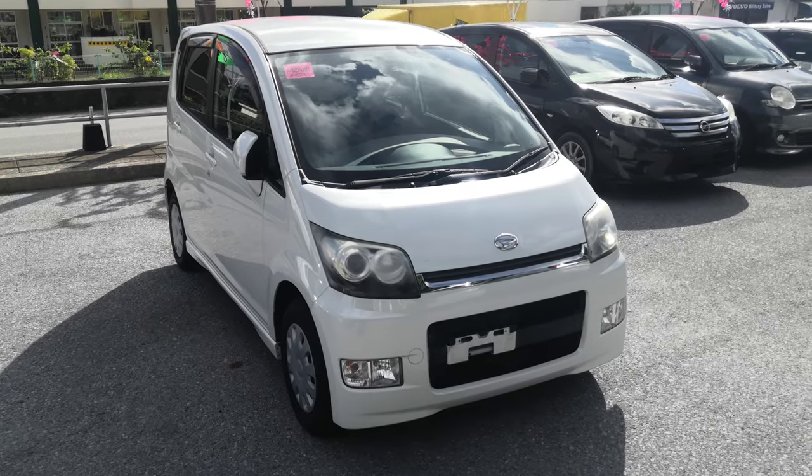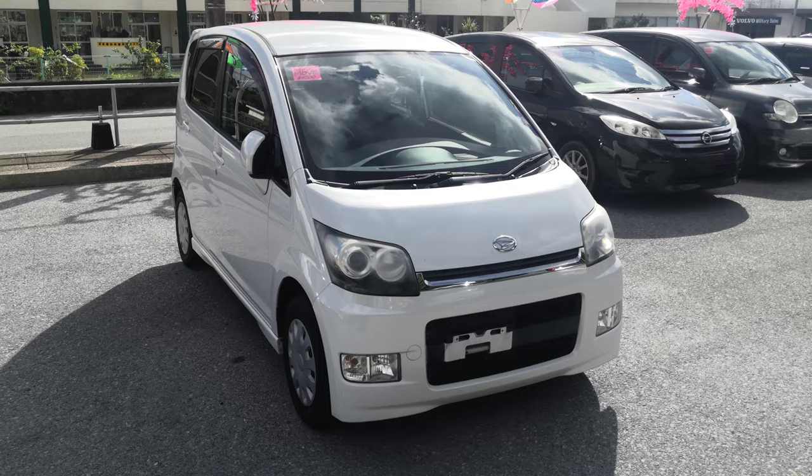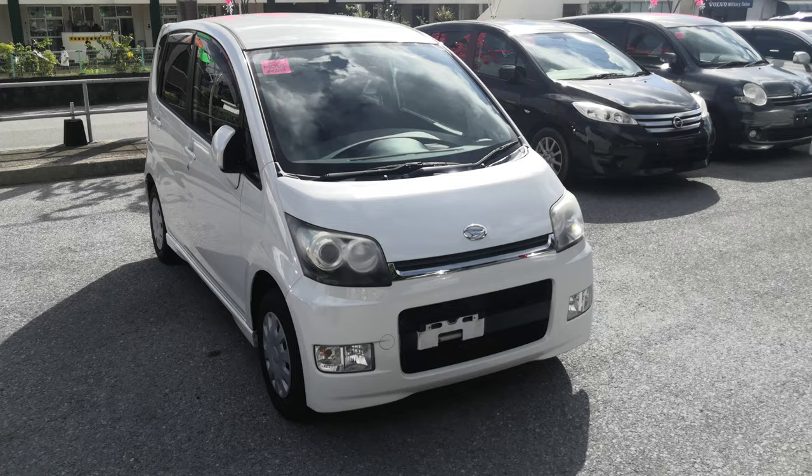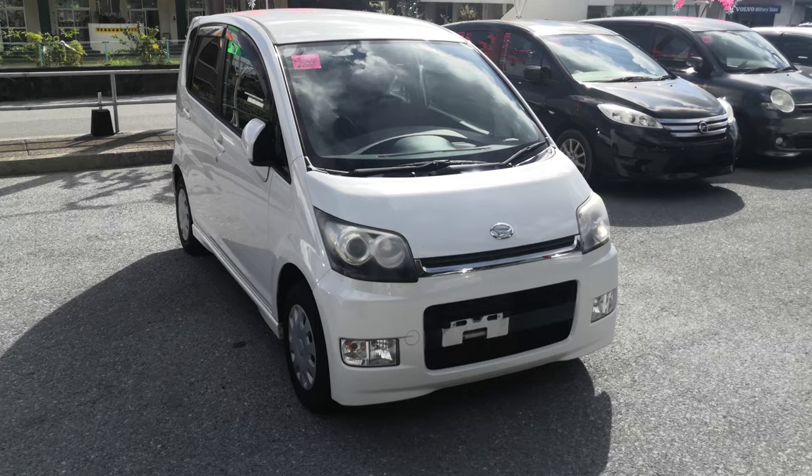Hey everybody, this is Don over at Johnny Z's Cars. Today I'm showing a 2007 Daihatsu Move that just came in — it has 66,000 kilometers on it, which is only 41,000 miles. We do have on-lot discounts, so the price seen on the website right now will not be the final price when you come on the lot. If you're arriving to Okinawa soon or just arrived, please make sure you stop by Johnny Z's Cars even before you get a driver's license — there are benefits to doing it that way.